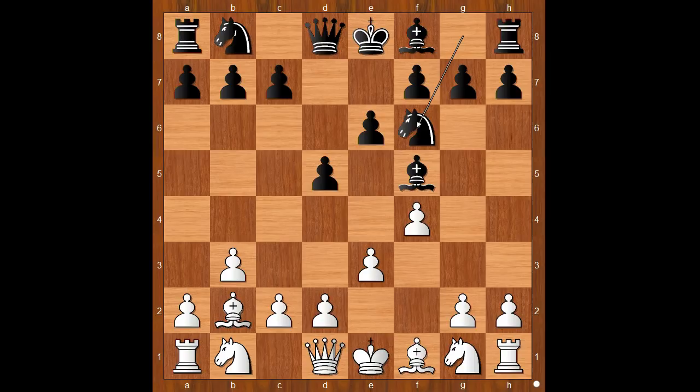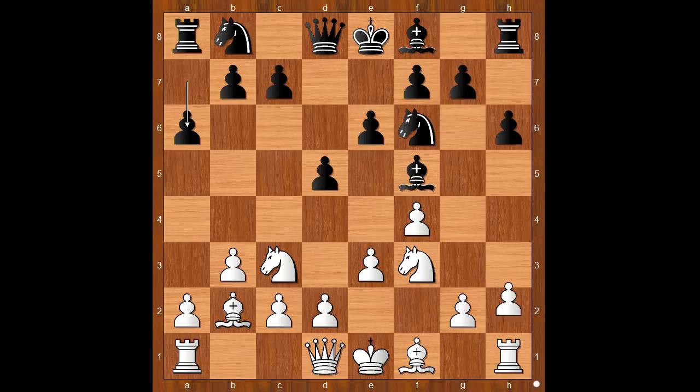Knight to f6, knight to f3, h6, making a retreat for his bishop. Nc3, a6, h3, preparing the pawn storm on the kingside. White is probably planning to castle queenside.